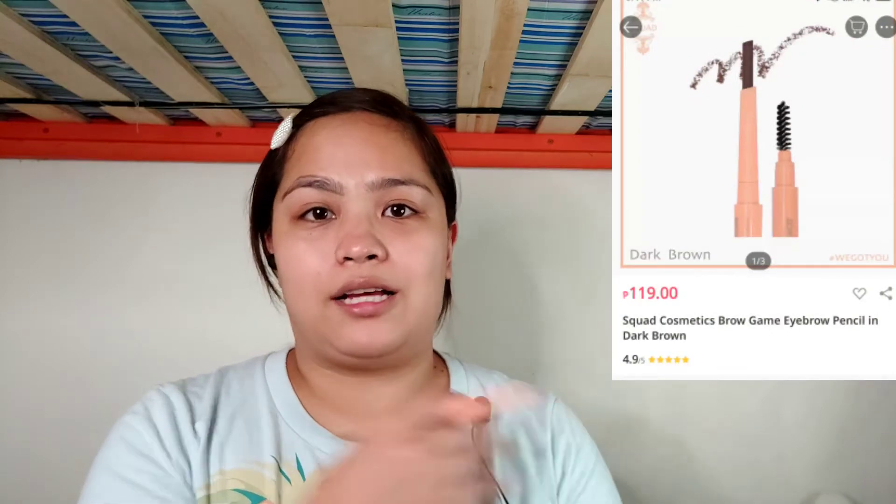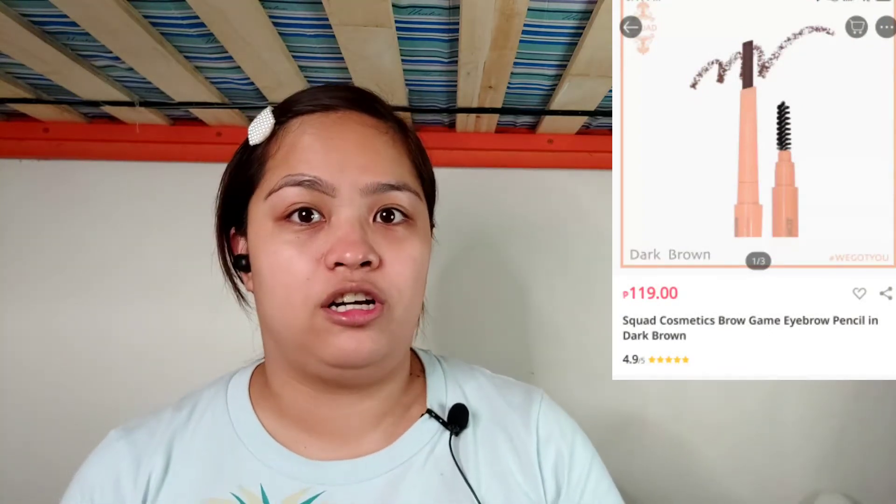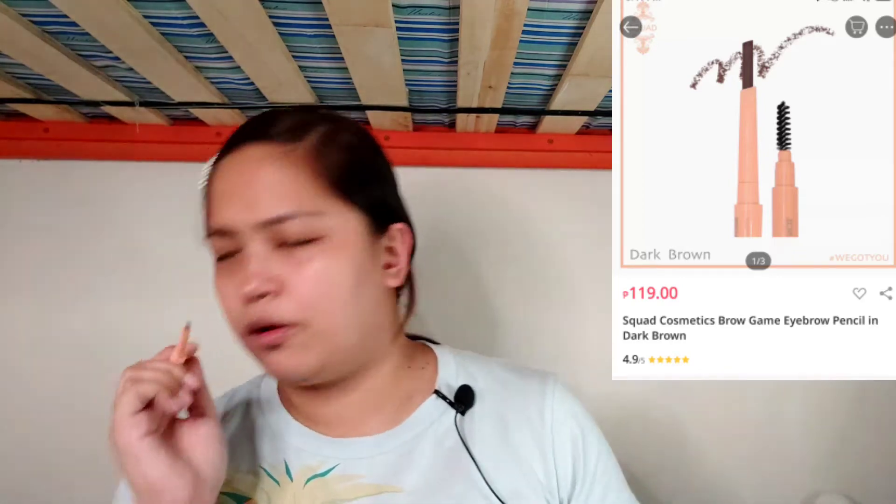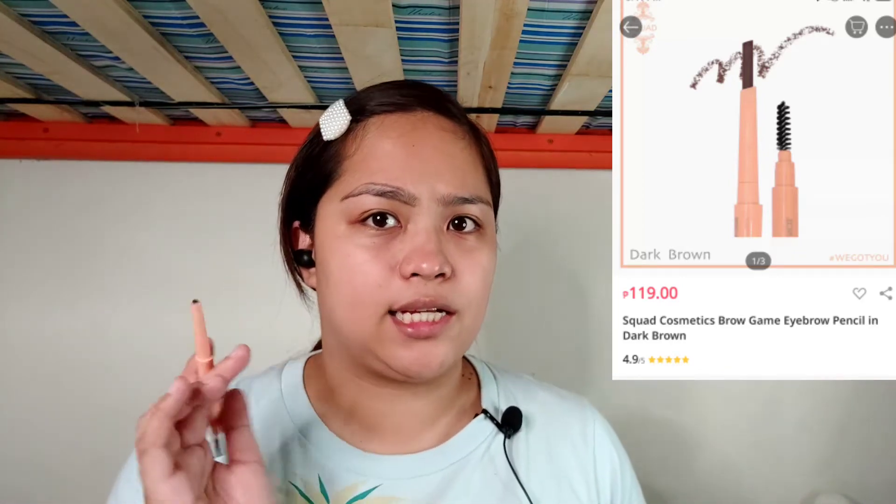For every product I discuss, I will put a screenshot of how much I purchased it for right here. For these C Squad Cosmetics products, I bought them on Lazada from a shop called Hello Gorgeous. If you want to see that video, I'll put an eye card above so you can see the Hello Gorgeous review I did last week. Let's continue.